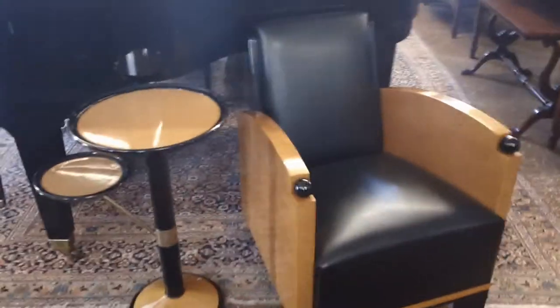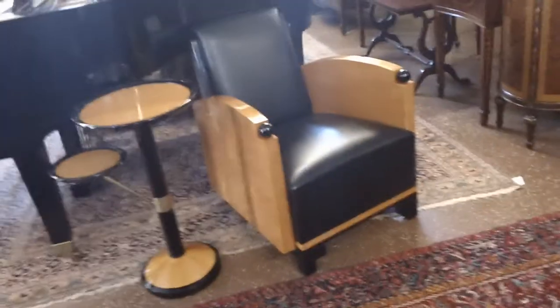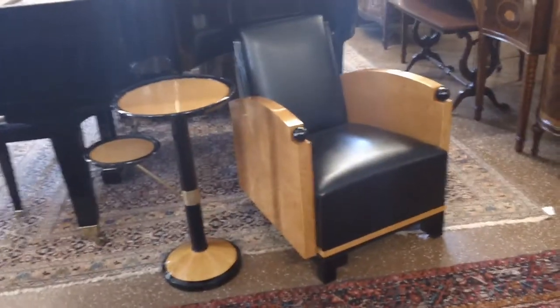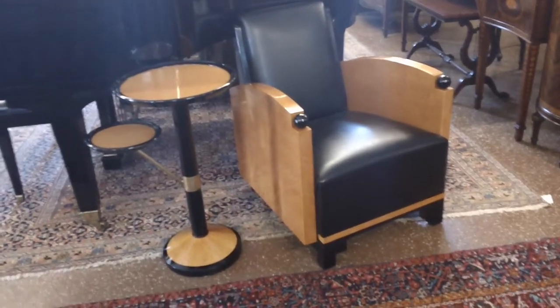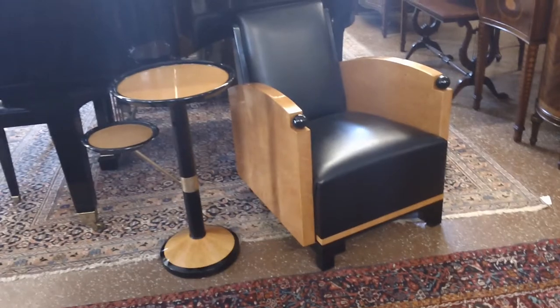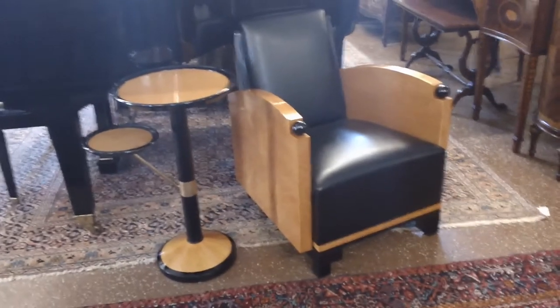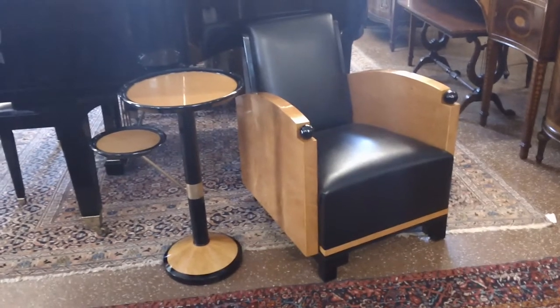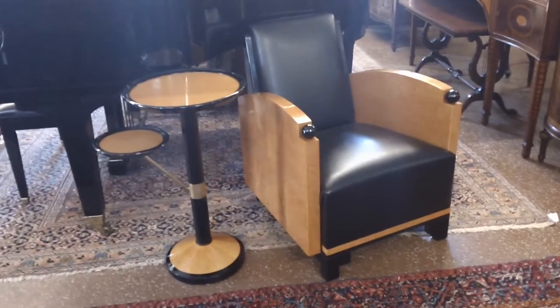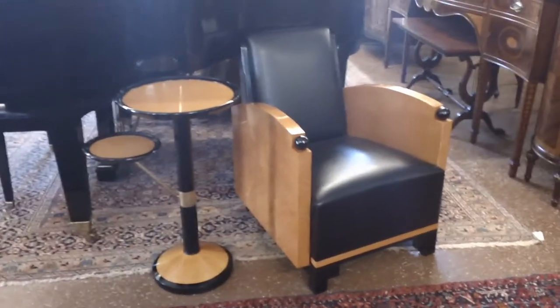If you want to buy both the chairs and the tables, please call me for a price. My name is David and my number is 215-749-2104. These are absolutely stunning, very sexy, very masculine, and sure to make anyone thrilled. I guarantee you'll be thrilled with these chairs. Thank you very much. Bye bye.